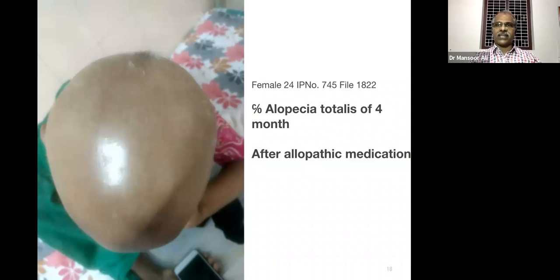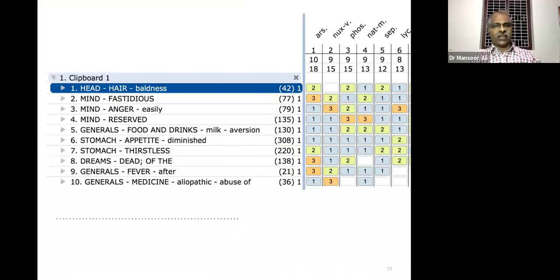We took the case and took the rubric: head hair baldness — complete baldness. Other rubrics: mind fastidious, mind anger easily, mind reserved. Generals: stomach appetite diminished, dreams of the dead. General: fever after. General: allopathic medicine abuser, because she already took a lot of allopathic medication for this complaint.